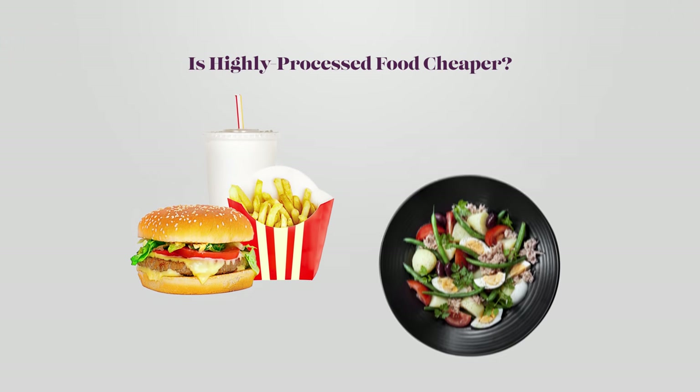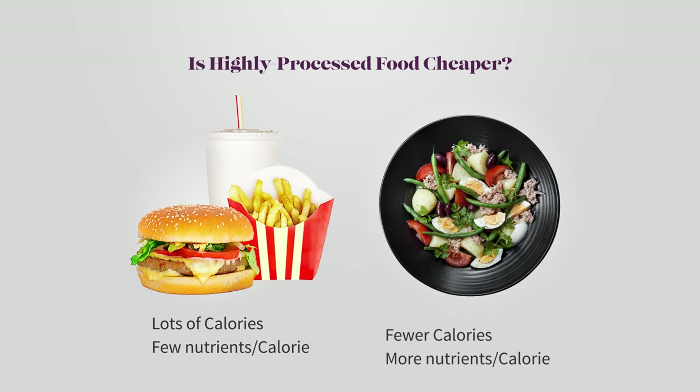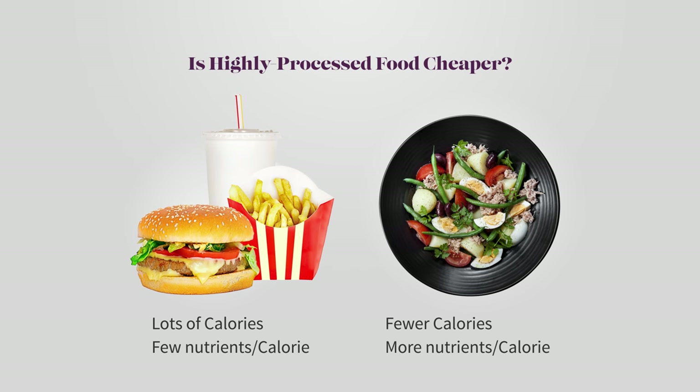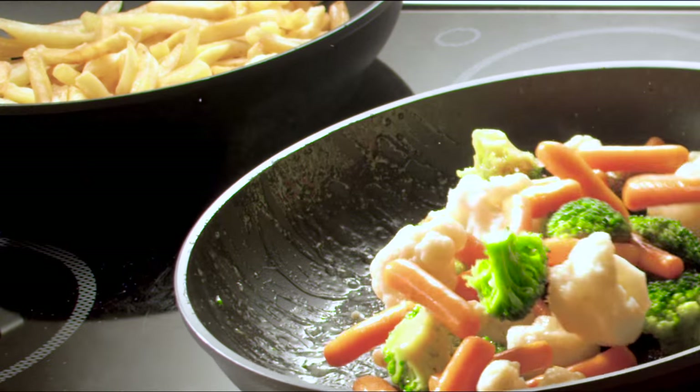When people talk about fast food being cheaper than fresh food, they're often referring to the fact that the cost per calorie of highly processed food is lower than that of fresh whole food. This is often true because highly processed food is so high in calories that the cost per calorie is relatively low. But if we instead look at the cost of food per unit of nutrient density, then buying fewer calories of higher nutrient density food is a much better use of our food budget.